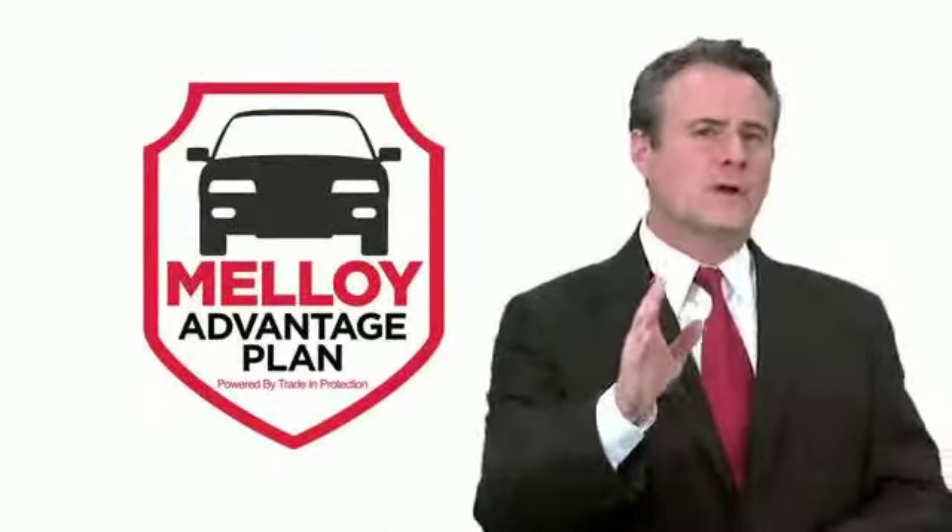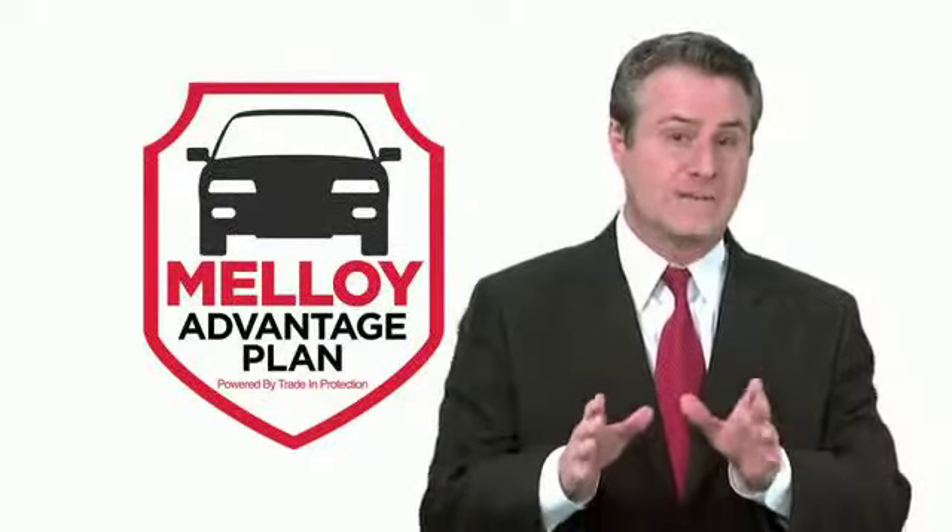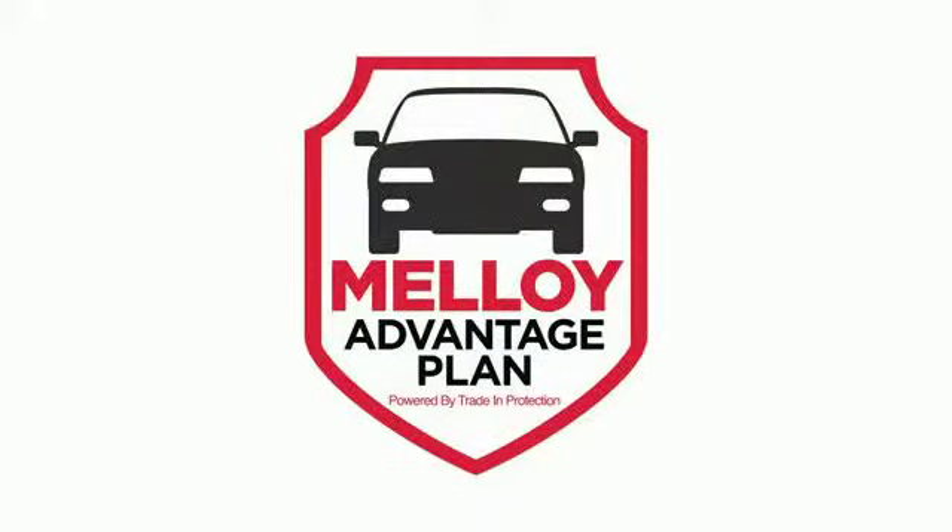To take advantage, just fill out the form on this page and click Submit. You'll also receive this additional personalized offer. Now let me show you a great example of how much you could save the next time you buy by getting the Malloy Advantage Plan.